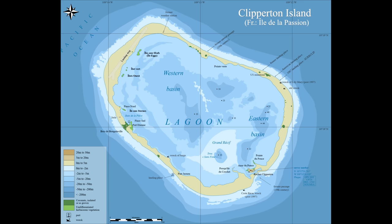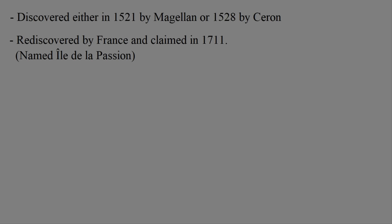Clipperton Island was uninhabited for most of human history. The Polynesians never reached it, or at least they never left any proof that they did, and so the first people to find it were Europeans. But the record of who found it and when is disputed. Some people think the island was found during the Portuguese explorer Ferdinand Magellan's expedition around the globe in 1521. Others think it was found by the Spanish explorer Avaros Aron in 1528 on his way to the Philippines. But in either case, there was no lasting settlement, so the island was basically forgotten anyway. In 1711, however, the French found it and decided to claim it for France, naming it the Ile de la Passion, because they found it during the last two weeks of Lent, which is often referred to by Catholics as Passion Tide. The island, however, was not really beneficial for large settlement, and was mostly used for scientific research.